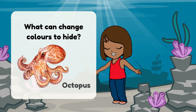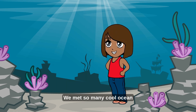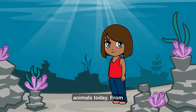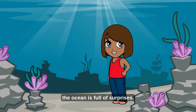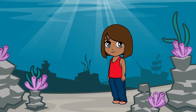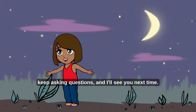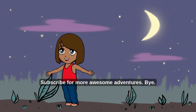Great job, Ocean Explorers! You really know your stuff! We met so many cool ocean animals today — from colorful coral reefs to glowing deep sea creatures! The ocean is full of surprises! Which ocean creature is your favorite? That was so much fun, friends! Keep exploring! Keep asking questions! And I'll see you next time! Subscribe for more awesome adventures! Bye!